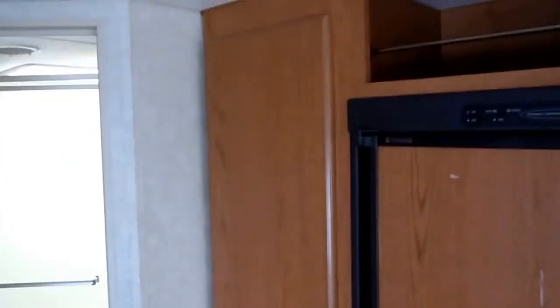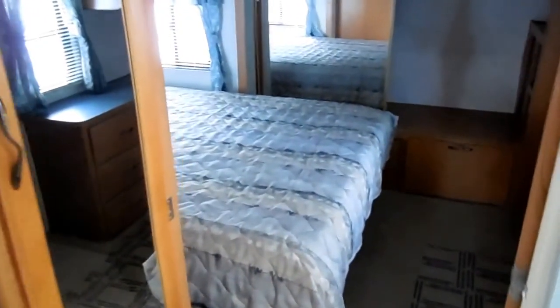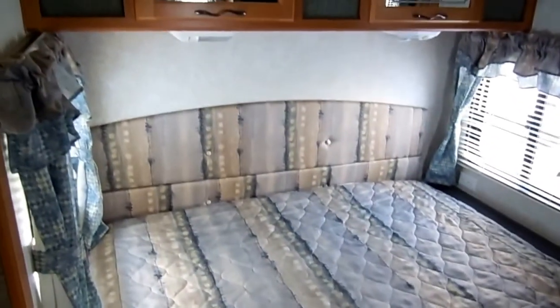It's got a large pantry. You've got a house-style door for maximum privacy leading into the bathroom. You've got a large glassed-in shower with skylight, the bathroom sink, big medicine cabinet, lots of lighting, toilet, hanging closet, and you've got a huge front bedroom with a queen aisle east-west bed. Large closet across the front gives you a lot of hanging space for clothes.